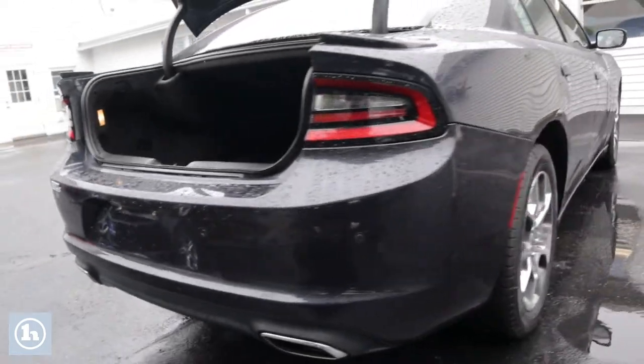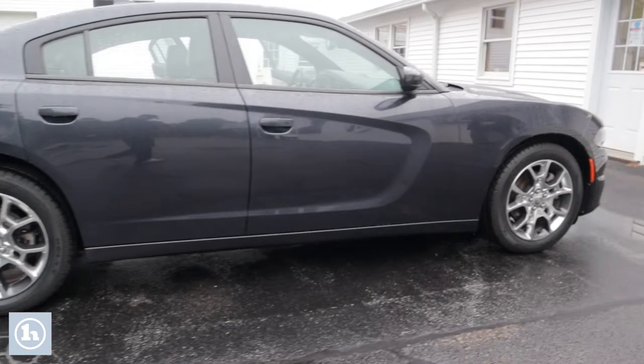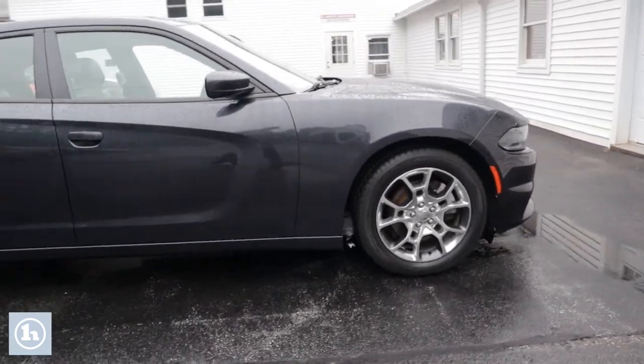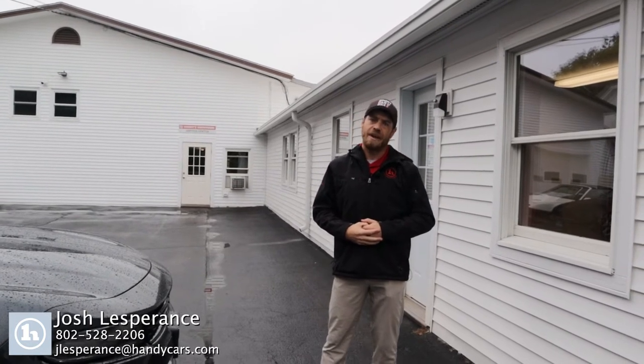And then I'll take you down the passenger side, Mark, just so you can see — just as clean as that driver side. Nothing on this thing that raises any eyebrows cosmetically whatsoever. Once again, Mark, my name is Josh. All my contact information is down at the bottom of your video and I look forward to hearing back from you on this beautiful 2016 Dodge Charger SXT. Have a good rest of your day.